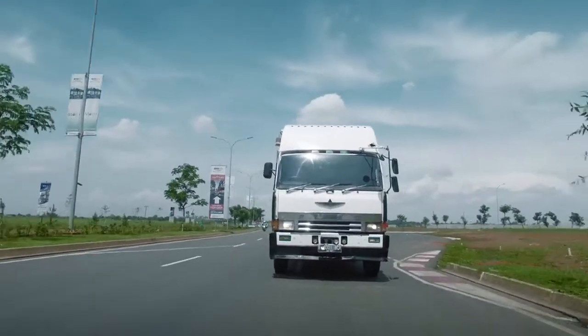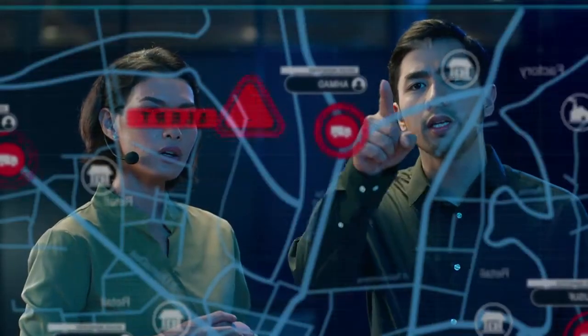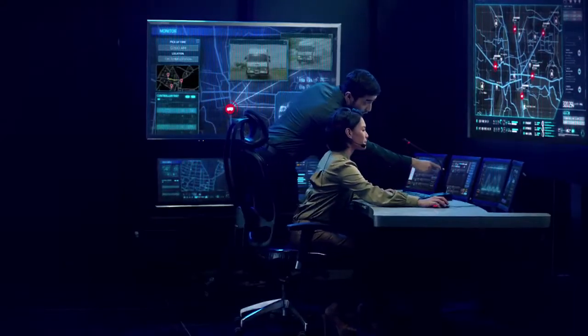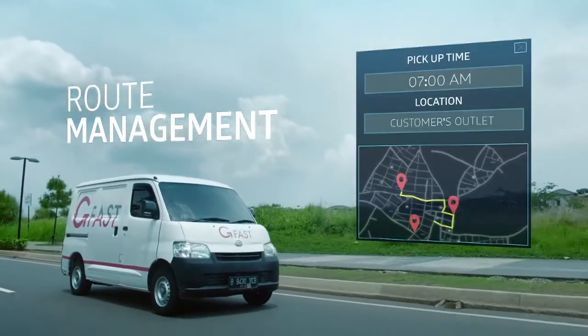Get alerts when the fleet is exceeding the speed limit, out of track, or idling. You can create records and better routes for all trips.